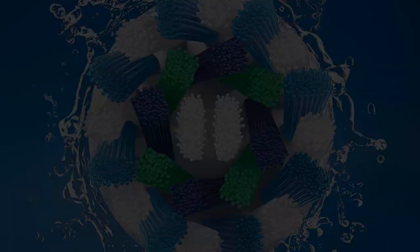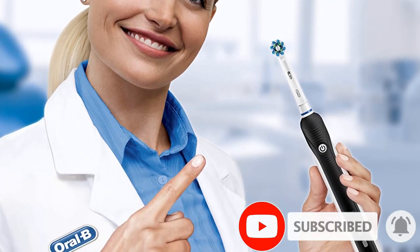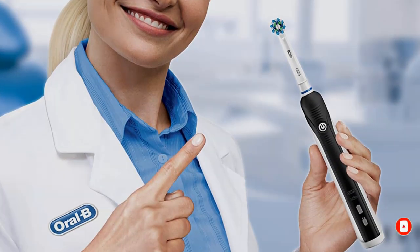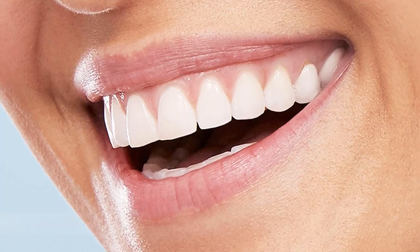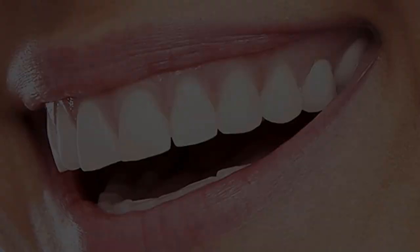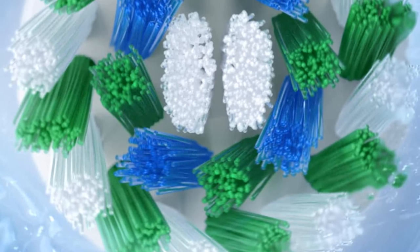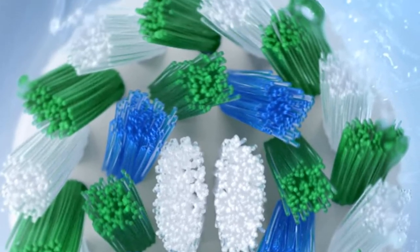You won't get a ton of extra features with the Pro 1000, but it still offers a super helpful pressure sensor that tells you when you're brushing too hard and a quad pacer that vibrates every 30 seconds to tell you to start brushing another section of your teeth. At such an affordable price, you're getting a steal to have these premium features included. If you're looking for a simple electric toothbrush that doesn't skimp on cleaning power, the Oral-B Pro 1000 is one to keep your eye on.